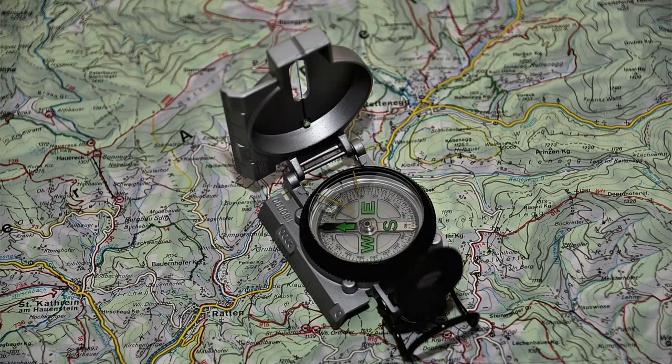What are geological compass usage rules? Here are some general rules for using a geological compass. First, ensure the compass is level. Before taking a reading, make sure the compass is level and stable to ensure accurate results.